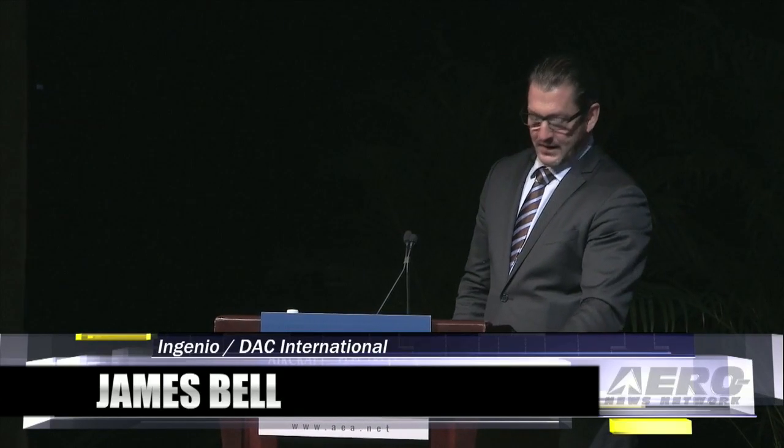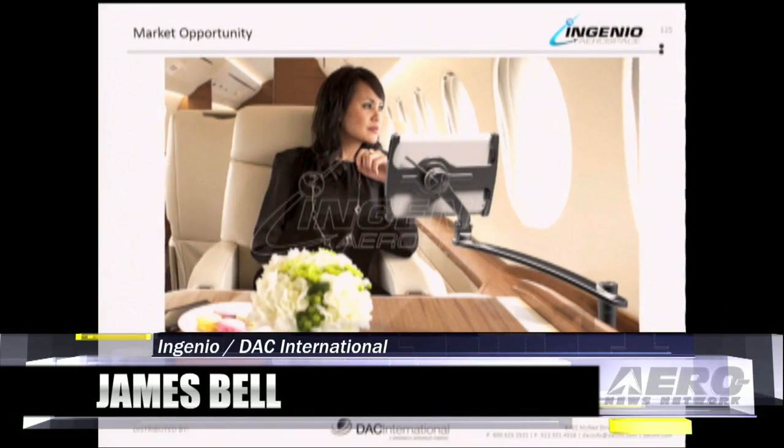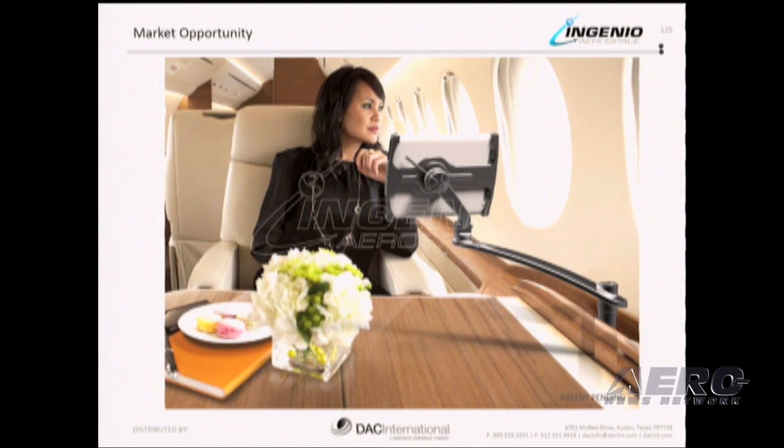Today in business aviation, the use of iPads, tablets, smartphones, and MP3 players is growing rapidly on board aircraft. To address this market opportunity, Ingenio has developed a full suite of products called Ingenio Smart Solutions.